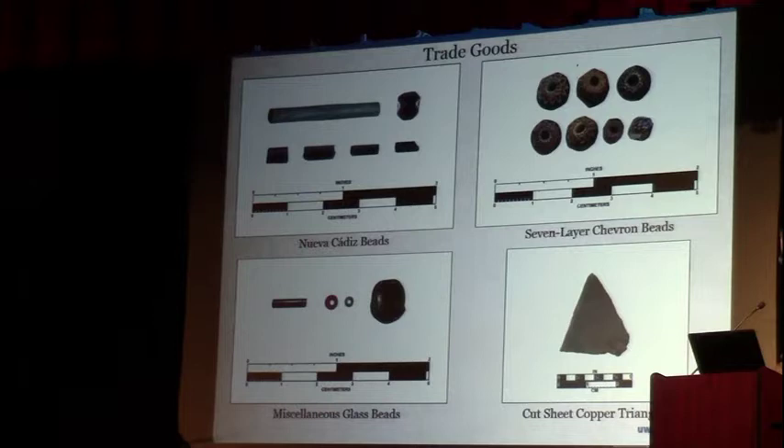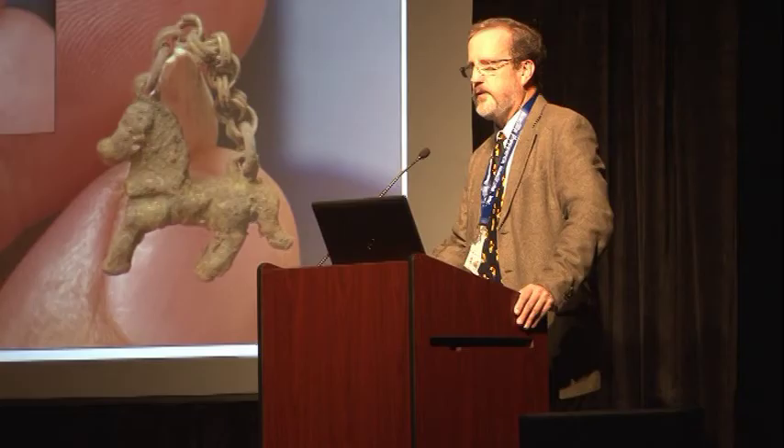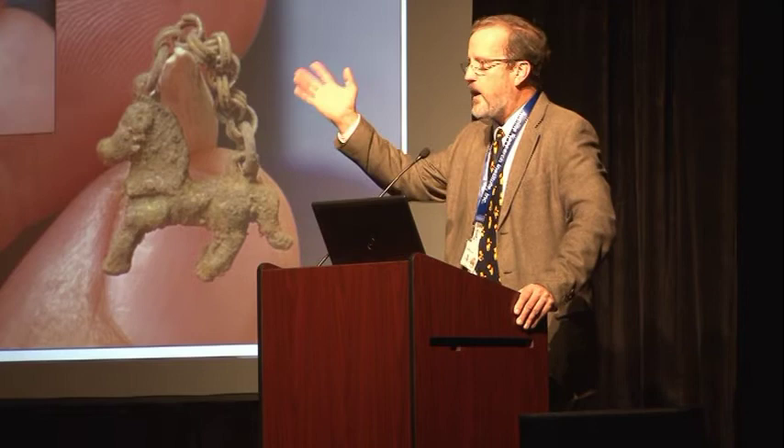My last favorite item came on the very last day of field school — it's teeny tiny, but it's a brass horse that's gilt; the horse is gilt and the chain is gilt, so it would have looked really pretty originally. It was found tangled in a root, excavated in place, in an area I've long thought might be Luna's actual residence. It is possible that it adorned his bridle, or it might be something he or somebody else in his household wore.